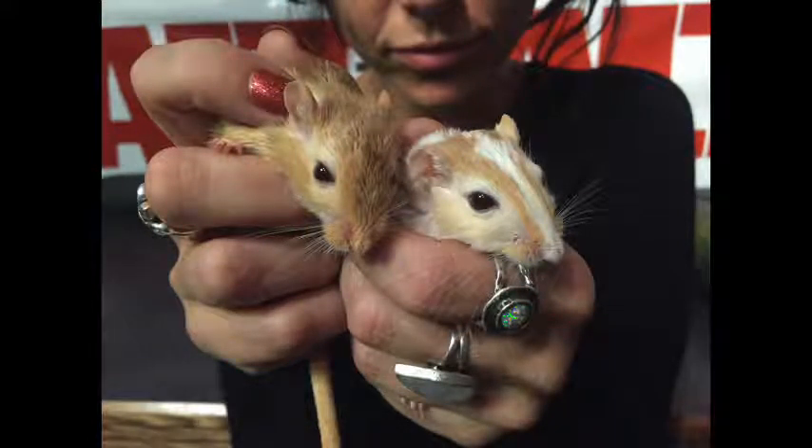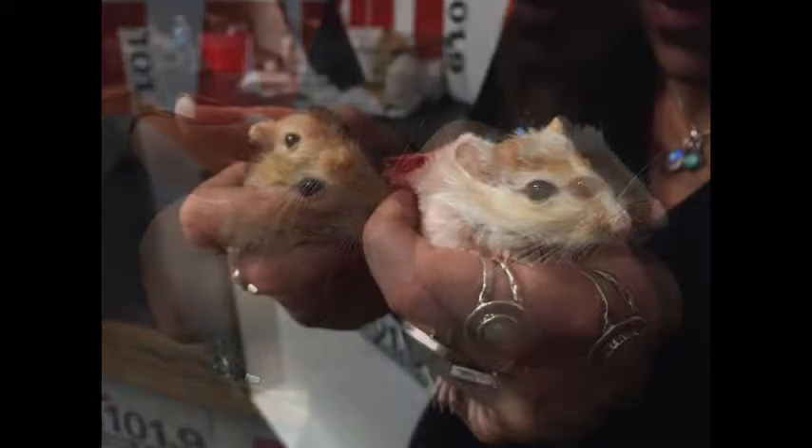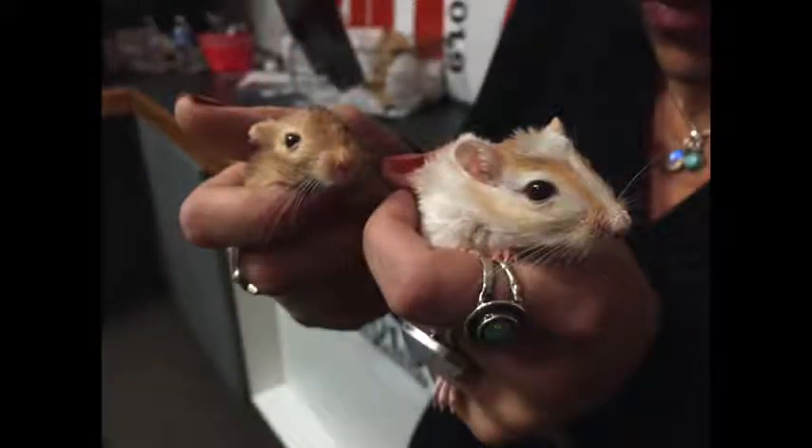The cool thing about gerbils is they are desert dwellers, so they don't produce a lot of urine, which means they're incredibly clean and you don't get a really stinky cage. That being said, they do need to be cleaned regularly.